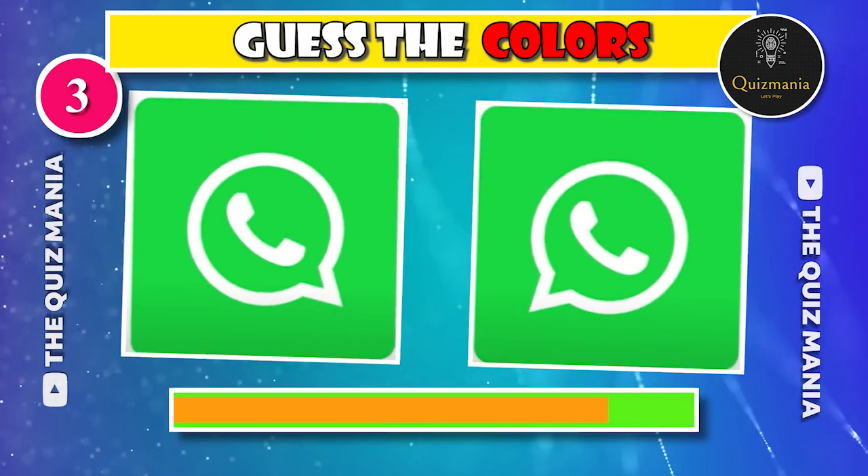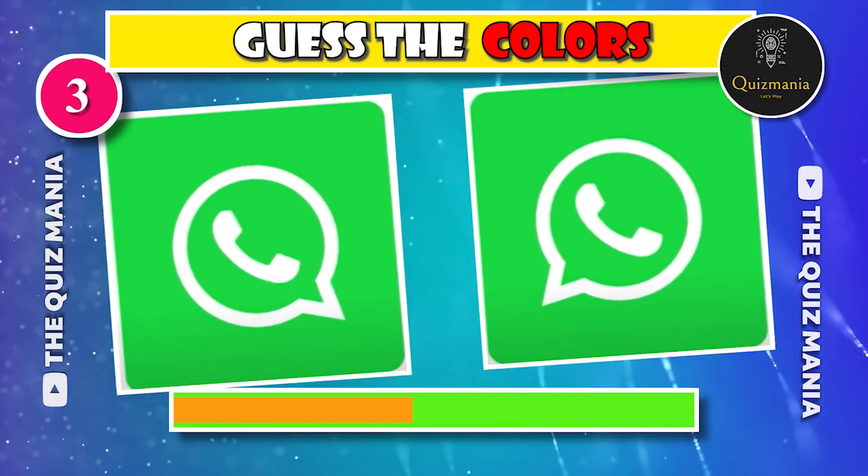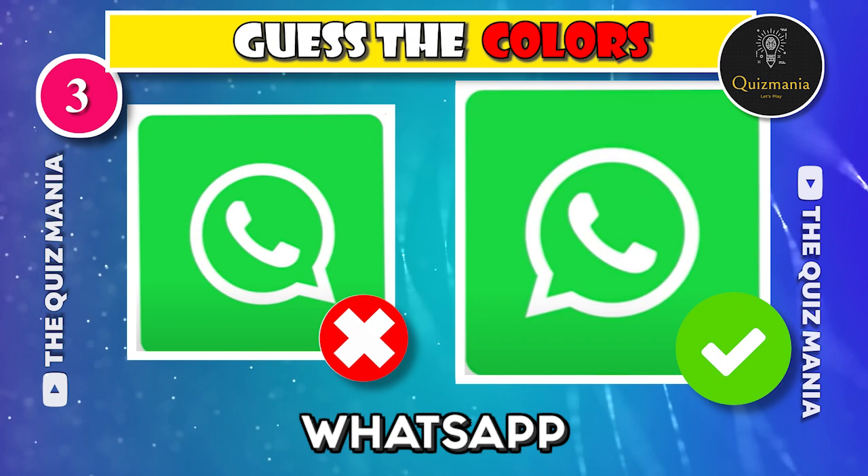What about this logo? Guess the correct WhatsApp logo — logo A or logo B? The correct logo is logo B.